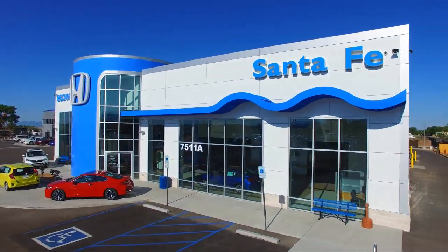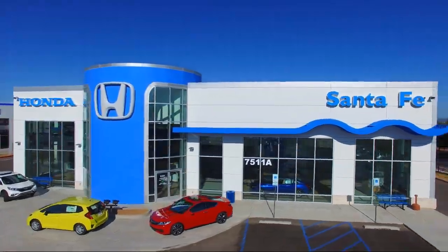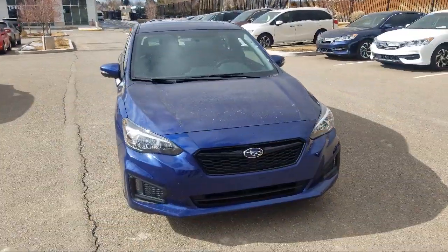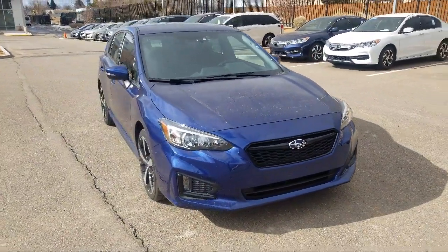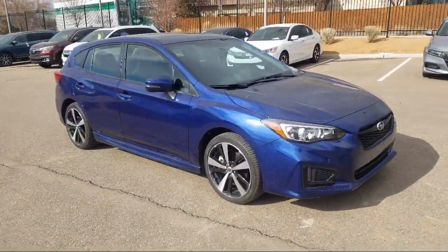Welcome to Honda of Santa Fe, and here's a look at another one of our fine vehicles from our great selection. It comes equipped with Sirius XM satellite radio, rear view camera, tire pressure monitoring system, heated seats, and all wheel drive.